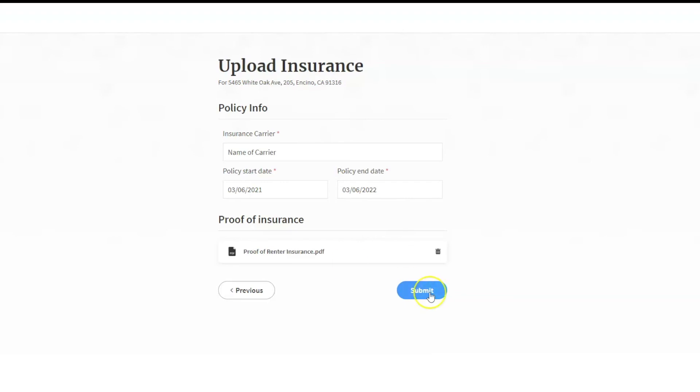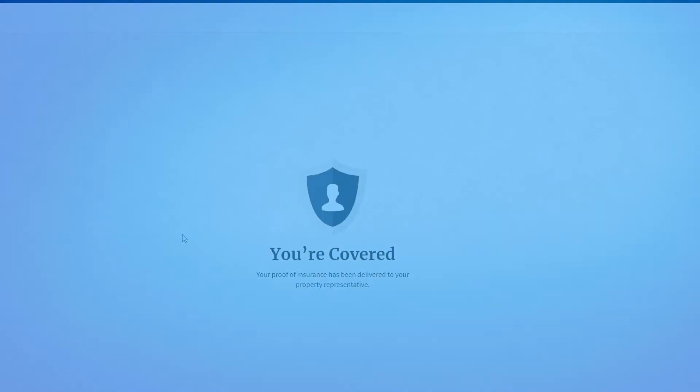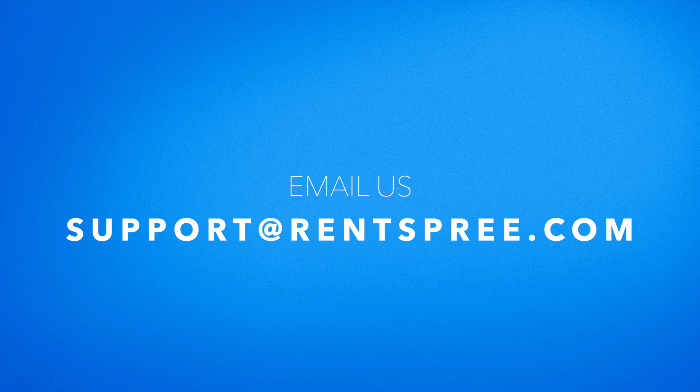They can then view that proof on their Rentspree account. You will also receive an email from Rentspree confirming that you have uploaded this policy to the agent, owner, or manager requesting it, and that email will also include our contact information in case you have any further questions. If you need any assistance uploading your policy or signing up for renter insurance, please do not hesitate to give us a call at 323-515-7757 or email us at support@rentspree.com.